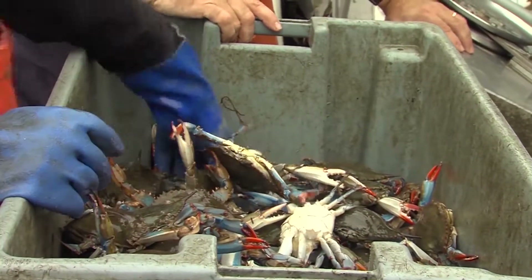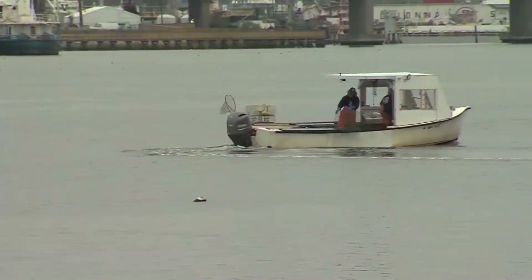I have a grandson now, and I want this way of life to still be there for him in future generations. I'm a fourth-generation waterman — my great-granddad, my granddad, and my dad all worked the water in the same area.